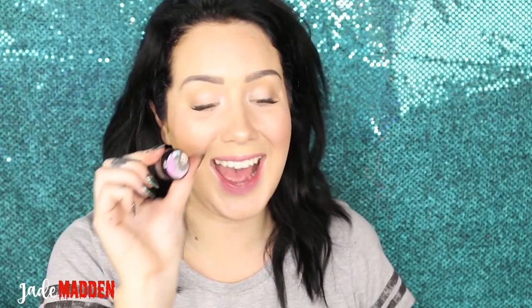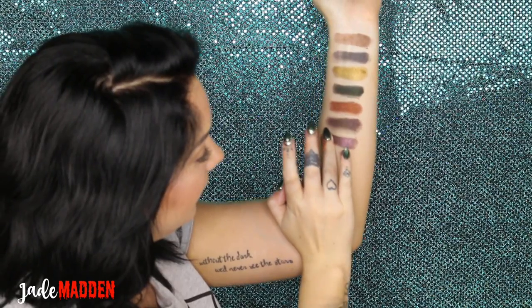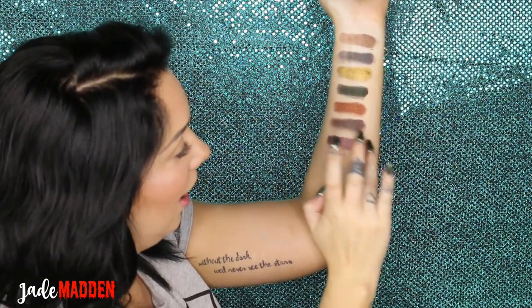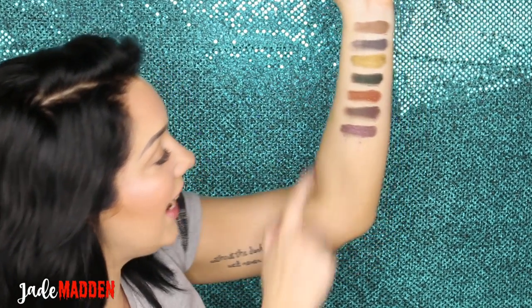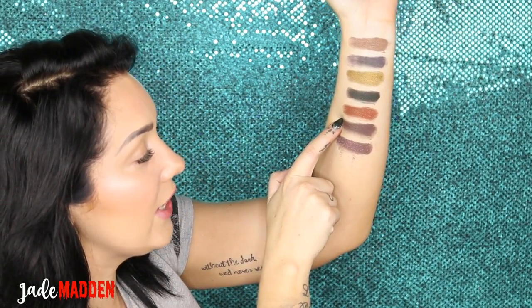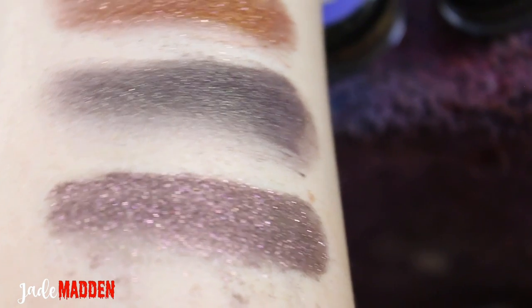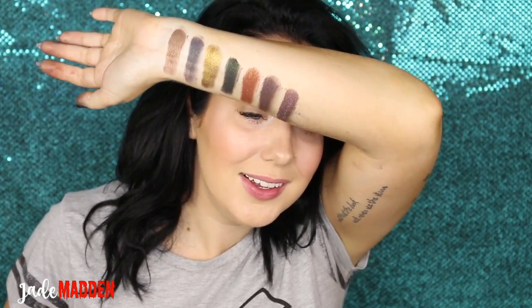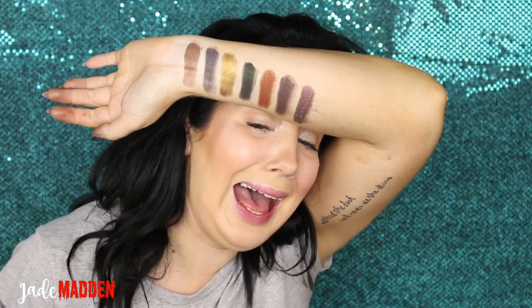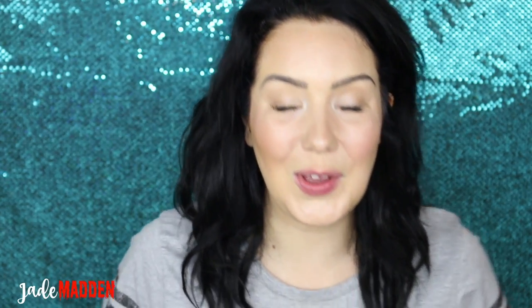The last one is Hagrid, and he's got his umbrella — 'This Is Too Big To Be Allowed.' That is insane! So it almost has like the same underline that the Sirius one did, but it's got so much pink glitter to it. It's so pretty! So, so, so pretty!